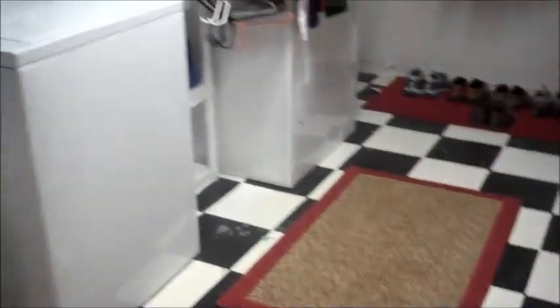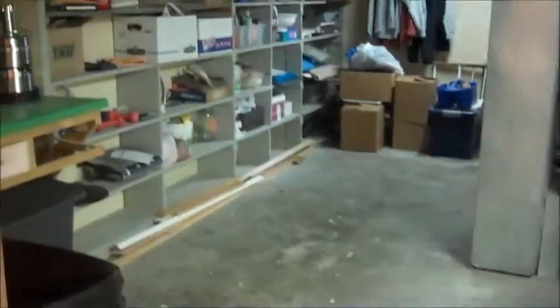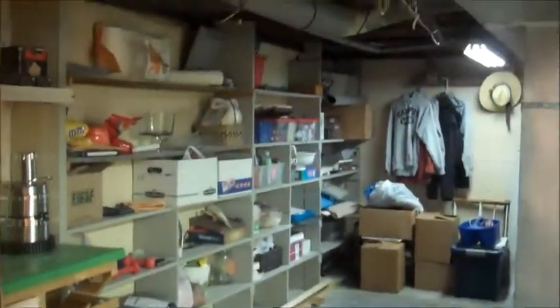Laundry room. This is the furnace room and a nice large storage room here in the basement.